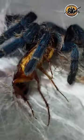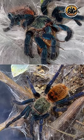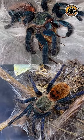Like the GBB, this species loves to web and will festoon its enclosure in thick silk. Again, both spiders look similar and offer a lot to love. If you could choose only one, which would it be?